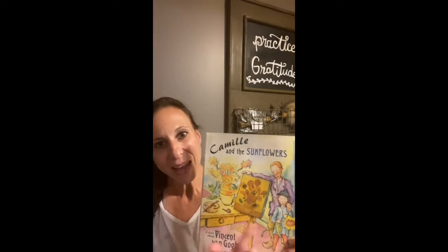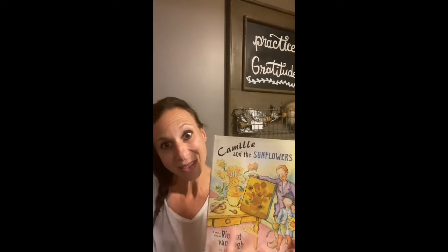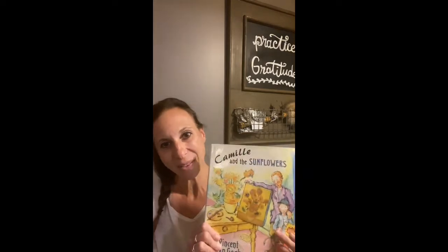Two weeks ago, we talked briefly about a famous artist named Vincent Van Gogh when we did our pumpkin landscape. This week we're going to do another mostly fall inspired project that is based on something that Vincent Van Gogh painted many of. I'm going to actually read you a story first. It's called Camille and the Sunflowers, and it's about a story about Vincent Van Gogh and a little boy who was his friend.